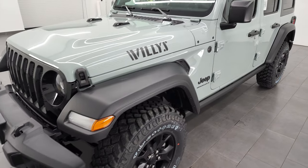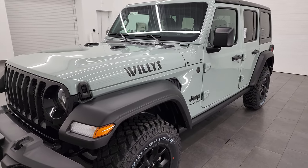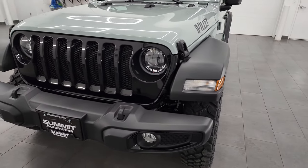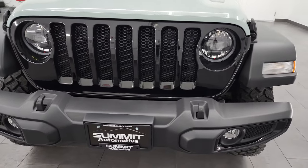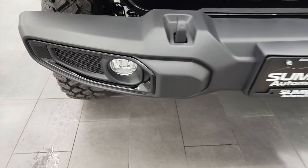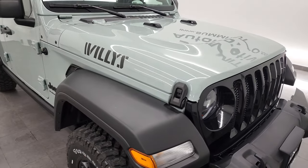I'm going to go all the way around in this video and go over all the options. This thing is loaded up really nicely. First off, it is the Willis package, which gives you the gloss black grille, the gloss black fog light bezels, and the Willis writing on the hood.